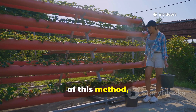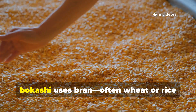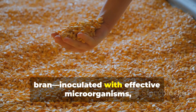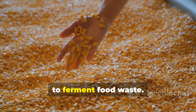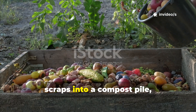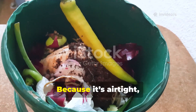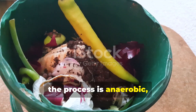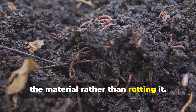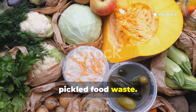Bokashi is the most practical example of this method, and it's where I recommend gardeners start. Originating in Japan, bokashi uses bran — often wheat or rice bran — inoculated with effective microorganisms, or EM, to ferment food waste. Instead of tossing scraps into a compost pile, you layer them in a sealed bucket with bokashi bran. Because it's airtight, the process is anaerobic, and the microbes go to work fermenting the material rather than rotting it. After two to three weeks, you're left with a bucket full of pre-digested, pickled food waste.